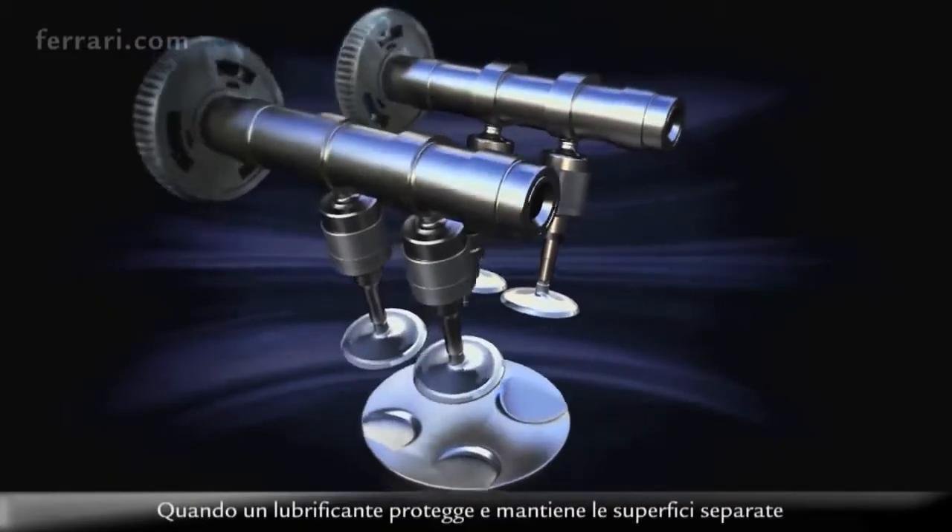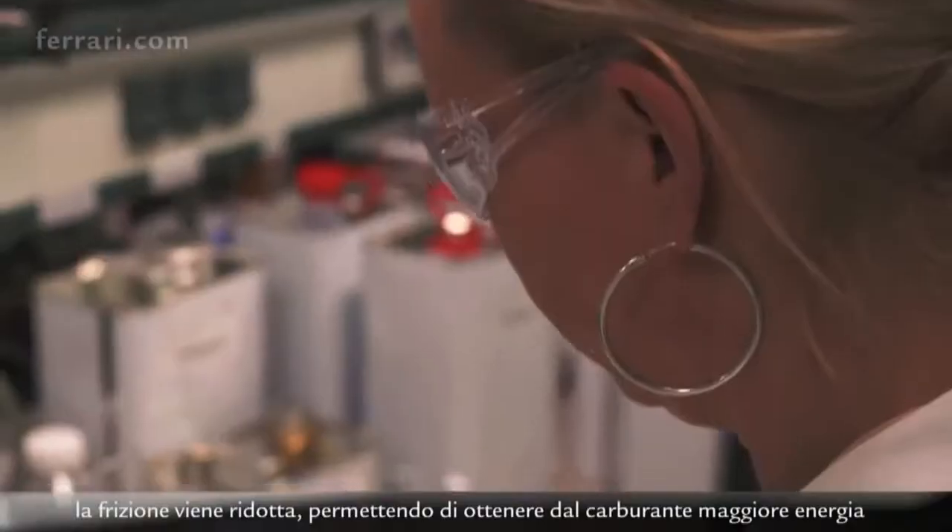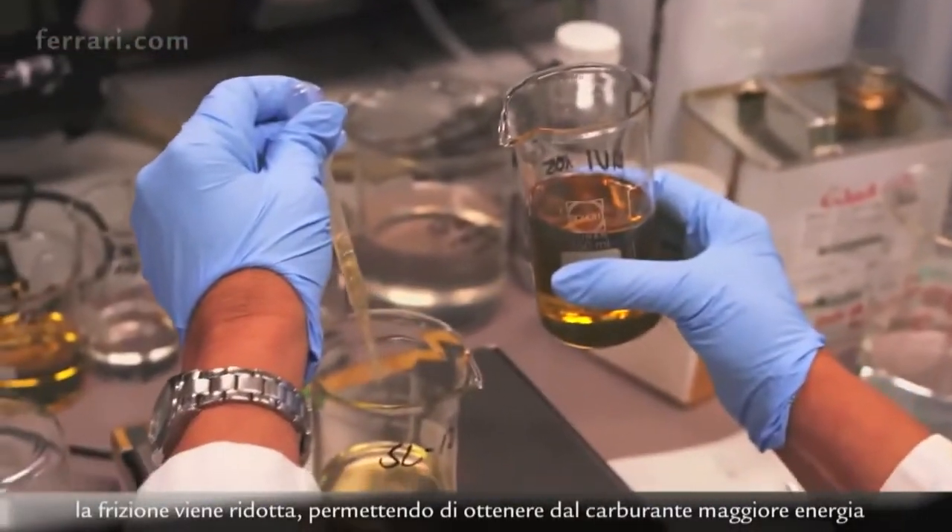The lubricant can help improve the power and efficiency of the engine by reducing the losses inside it, wherever the lubricant is protecting and keeping surfaces apart. The more you reduce that friction, the more power is left from the fuel to get out to the wheels and to make you go faster.